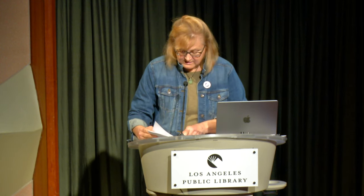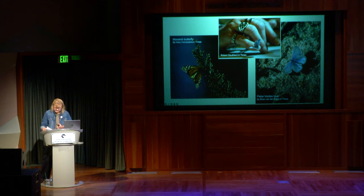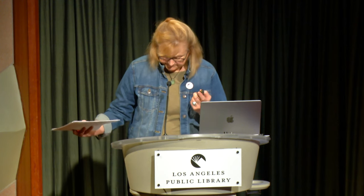Through human development and introduction of non-native species, native plant animals are losing the plants they need to survive. Many butterflies need a specific plant to feed their young. For instance, the endangered El Segundo blue requires sea cliff buckwheat in the Palos Verdes Peninsula area. The almost-extinct Palos Verdes blue needs deer weed or milk vetch for their caterpillars to thrive. The western monarch — probably the most famous example — needs milkweed; their caterpillars won't eat anything else.